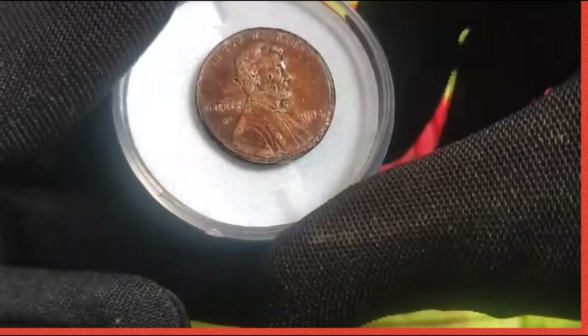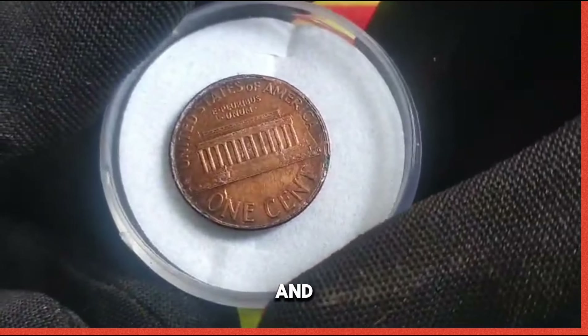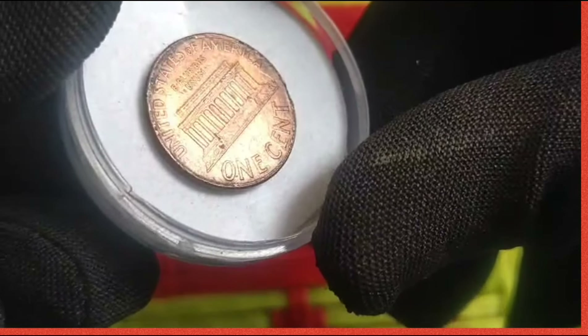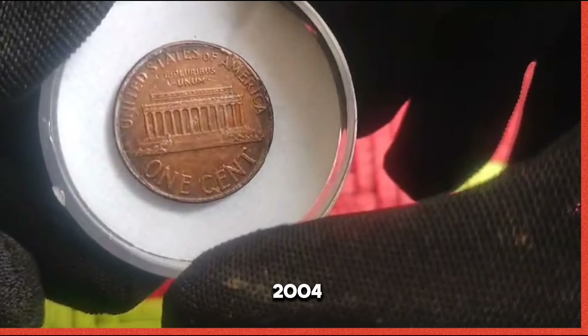Tips for collectors: the 2004 US 1 cent coin holds immense appeal for collectors due to its scarcity and historical significance. With a limited mintage, it has become a coveted treasure among numismatists seeking to add rare gems to their collections. Finding a 2004 penny in pocket change was like discovering a hidden treasure — its scarcity adds excitement to the pursuit of rare coins.